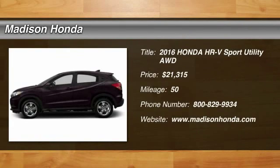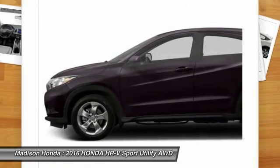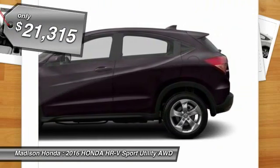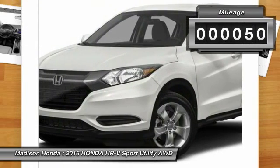2016 Honda HR-V. The HR-V has a good-looking exterior with a clean design. It comes with a well-tuned suspension and a handsome and flexible interior with tons of options to choose from, and is priced below $25,000. This vehicle has less than 100 miles.